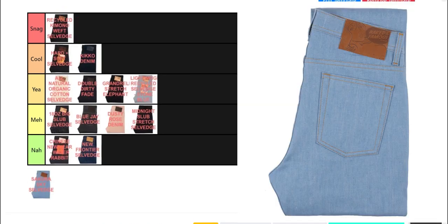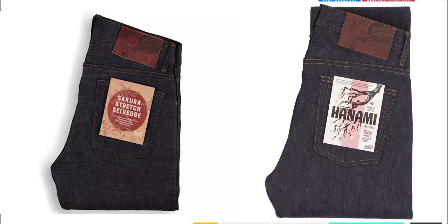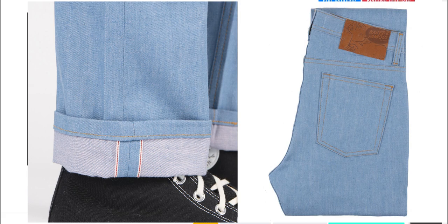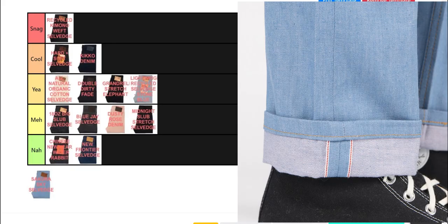Finally, the Sakura Sky Selvage. Naked and Famous previously made a similar light blue denim called the Summer Sky Selvage, and also a pink weave denim in the form of the Sakura Stretch and Hanami Selvage. Put the two together and you have the Sakura Sky Selvage. Whereas the Hard and Soft Selvage is cool for its contrasting yarns, the Sakura Sky is cool for its combination of vibrant colours. It's not the most innovative in the Naked and Famous universe, but it's a cool and wearable pair nonetheless.